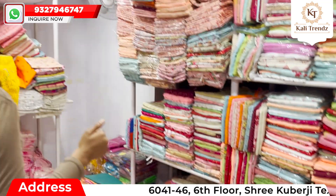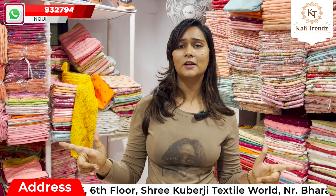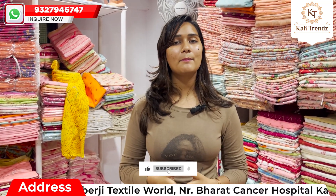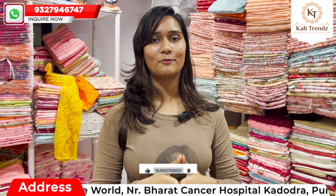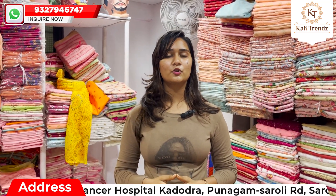Here you are going to get fast delivery, and you are going to be directly in contact — no broker or third party person involved. The contact number is on the screen and also available in the description box. We are located in the city of Saroli Road, Shri Kubirji World.